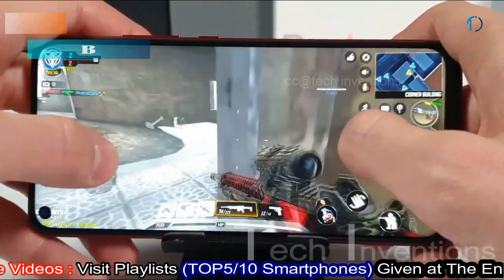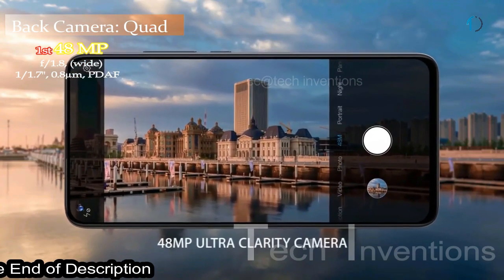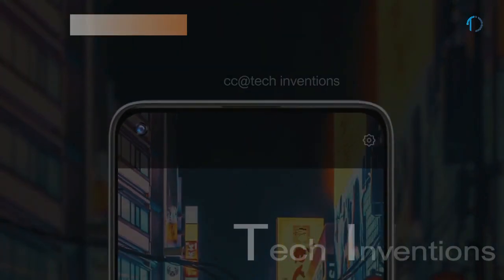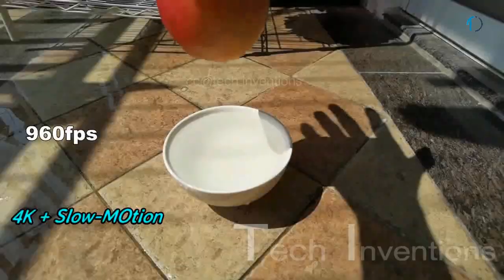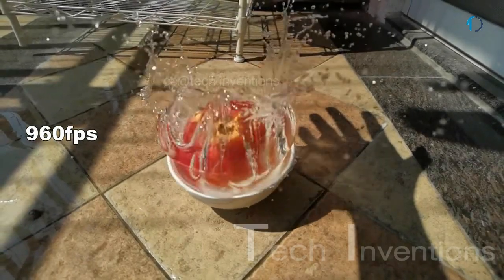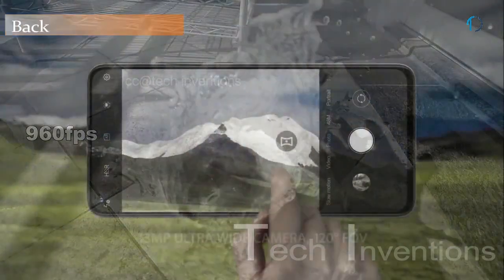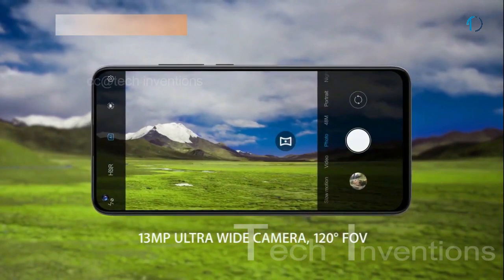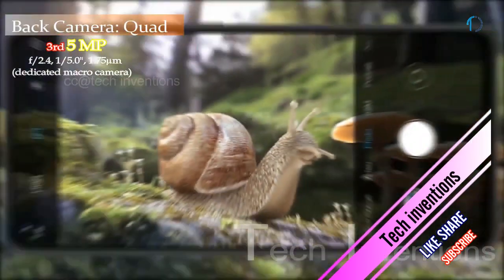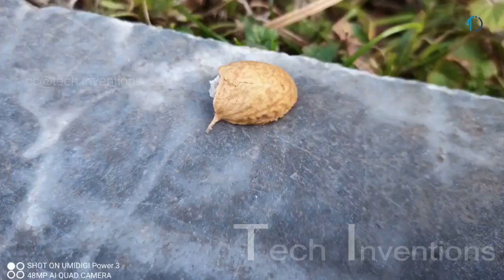The smartphone features a quad rear camera setup. The main camera is a 48MP shooter with f/1.8 aperture and 0.8-micron pixel size, supporting autofocus, optical image stabilization, 4K video, slow-motion in HD and HDR+ up to 960fps in 720p. The second is a 13MP ultrawide sensor with f/2.2 aperture and 0.8-micron pixel size. The third is a 5MP macro camera and the fourth is a 5MP depth sensor with f/2.0 aperture.